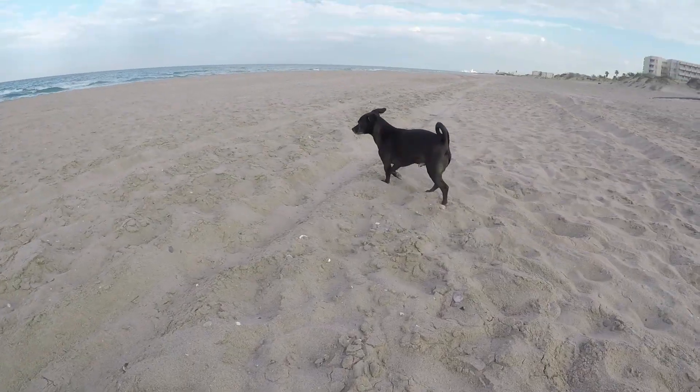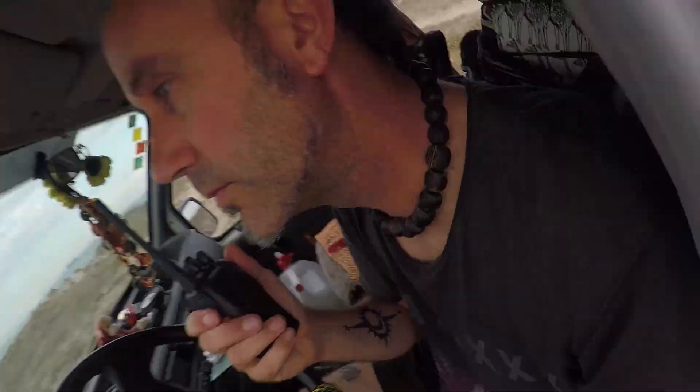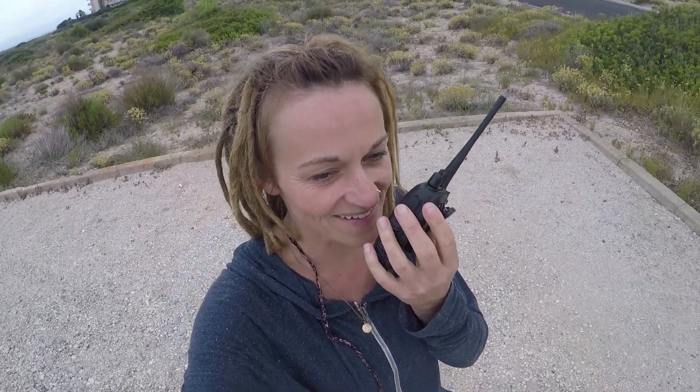These walkie talkies are brilliant. You're not always going to have reception, and traveling around Europe your data and free phone calls aren't always available. If I'm going off for a walk with the dogs I just take one of these, or if Sarah's off checking if the road's okay to drive down for the van. They're really handy for directions and helping with parking too — Vinnie's not got a quiet engine, so she takes one of these and can help me get into tight spots.